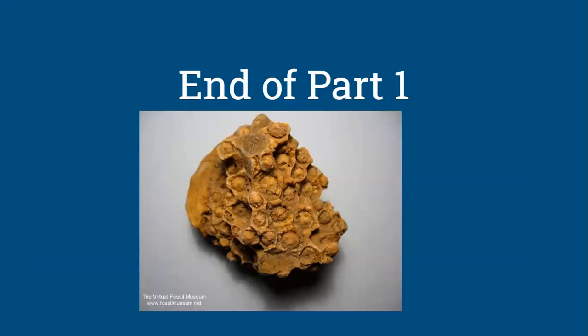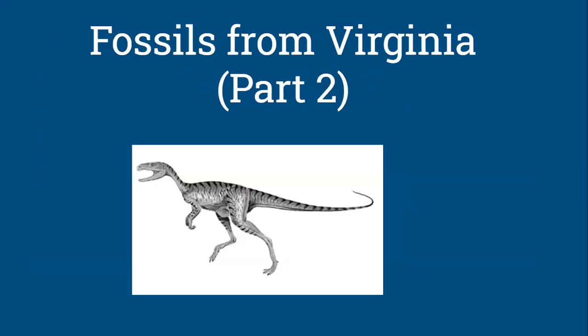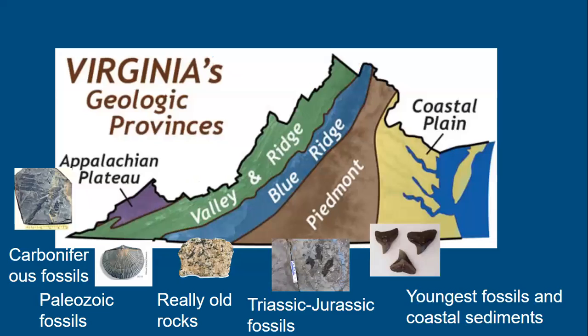That's the end of part one covering the Paleozoic fossils and geology of Virginia. Now we move into part two: the Mesozoic, or the Age of Reptiles — better known as the Age of Dinosaurs. The Mesozoic fossils are found in the Piedmont section, where Triassic-Jurassic and Cretaceous rocks occur, including dinosaur footprints and other fossils dating back to the Triassic.